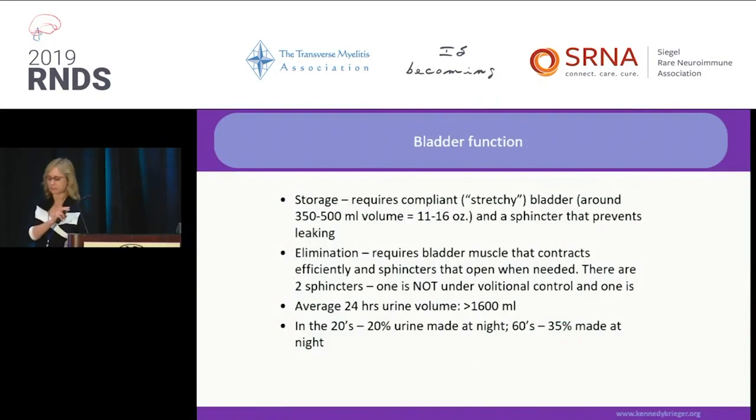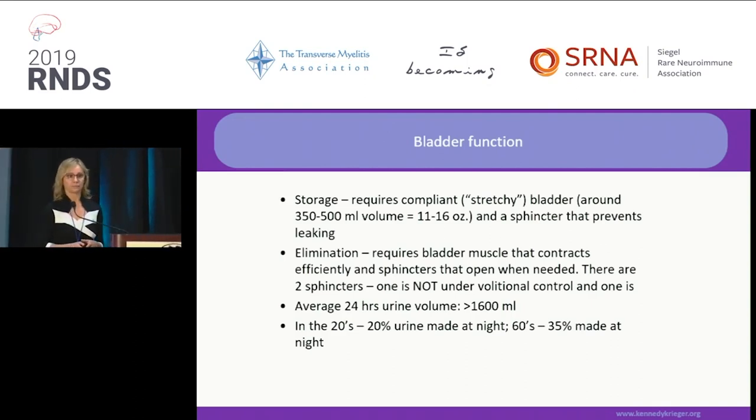The bladder has two principles: one is storage, the other one is elimination. They require different activity of the nervous system. The average bladder volume is 350 to 500 milliliters. Elimination requires both voluntary and reflexogenic contractions. Average 24-hour urine is 1,600 milliliters, but that's actually the minimum because you should drink more like 2,000 milliliters. Whatever goes in goes out.